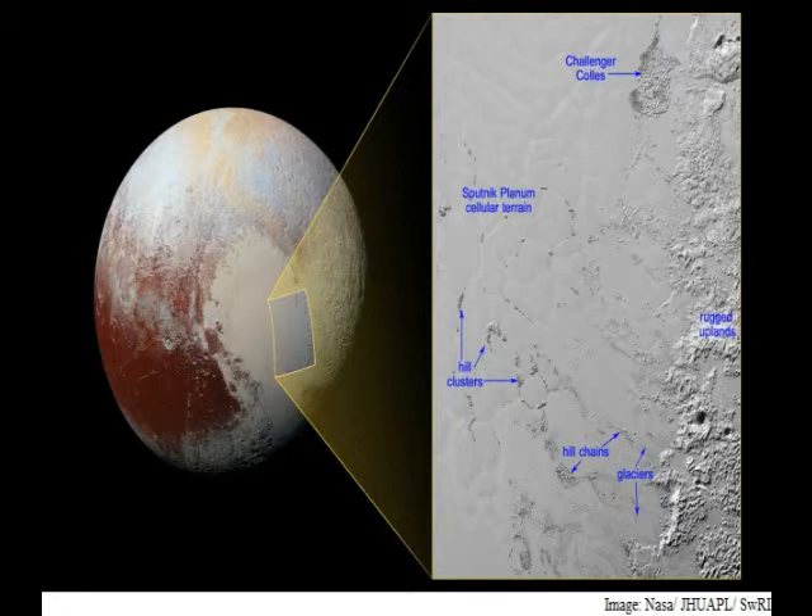Because water ice is less dense than nitrogen-dominated ice, scientists believe these water ice hills are floating in a sea of frozen nitrogen and move over time like icebergs in the Earth's Arctic Ocean.